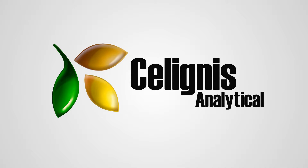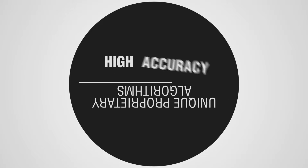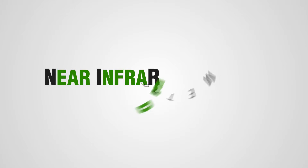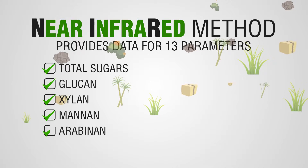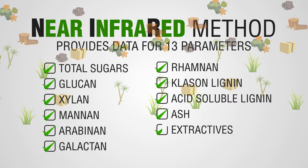But we at Selignus Analytical have the solution. We have developed unique proprietary algorithms to predict with high accuracy and precision the lignocellulosic composition of biomass. Our NIR method provides data for 13 different parameters, and our predictive models are built from thousands of samples covering all types of cellulosic feedstocks.